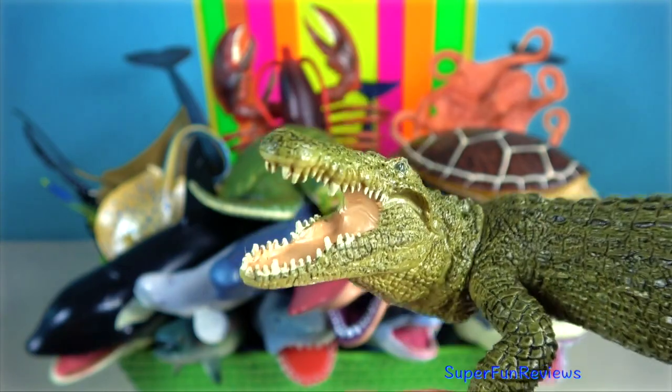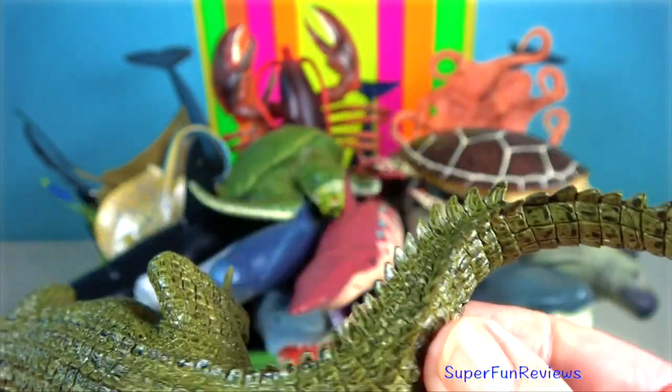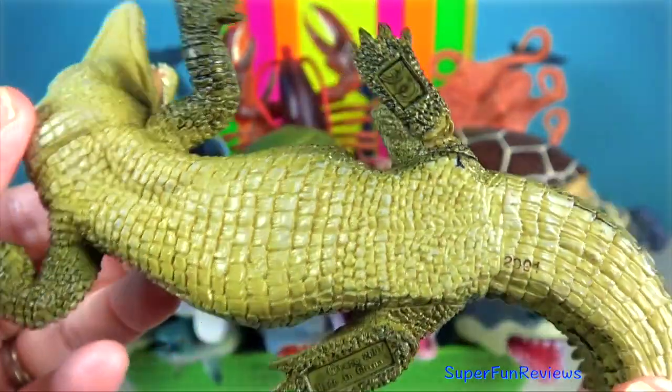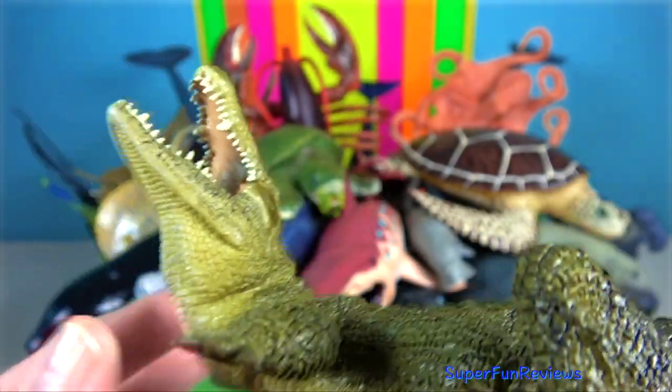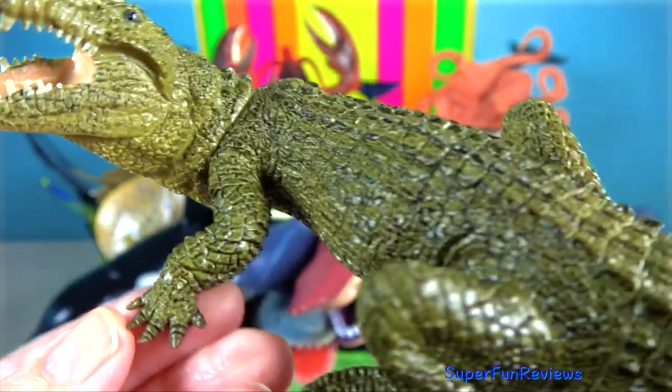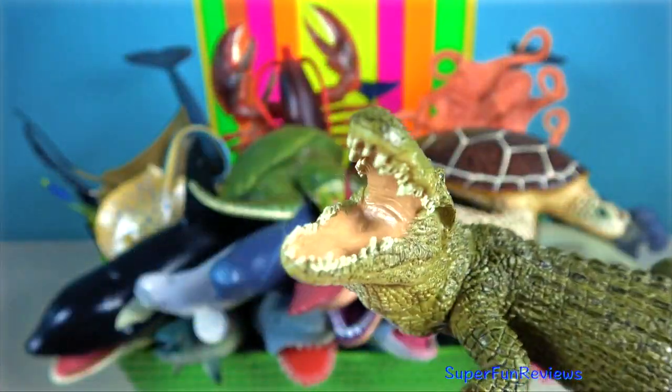Crocodile. The two species with the most well-known and documented reputation for preying on humans are the Nile crocodile and saltwater crocodile. These are the perpetrators of the vast majority of both fatal and non-fatal crocodilian attacks.